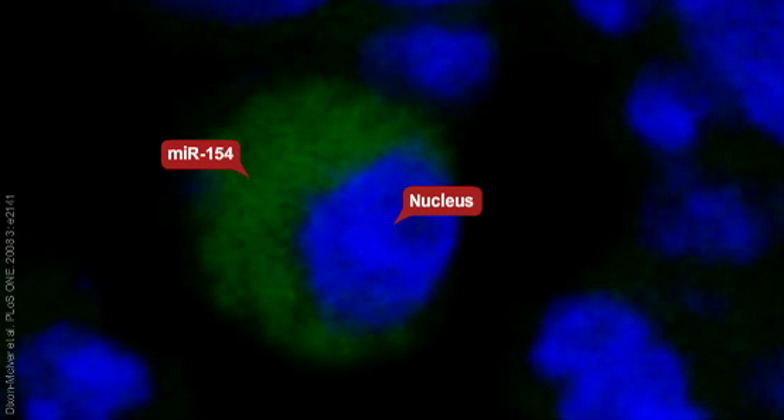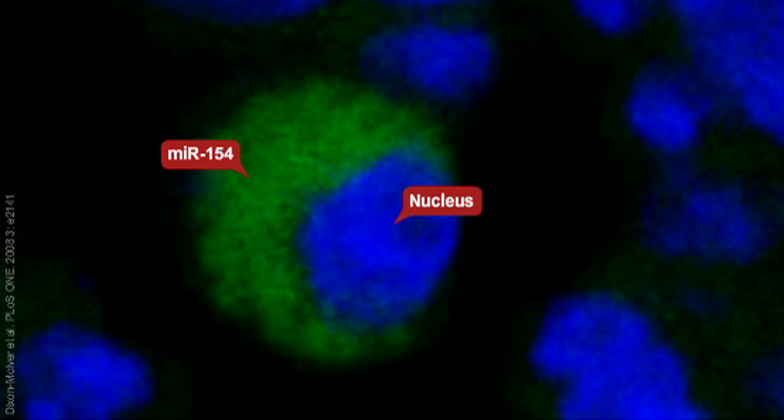Here, MIR-154 is detected in bone marrow cells from a leukemia patient.